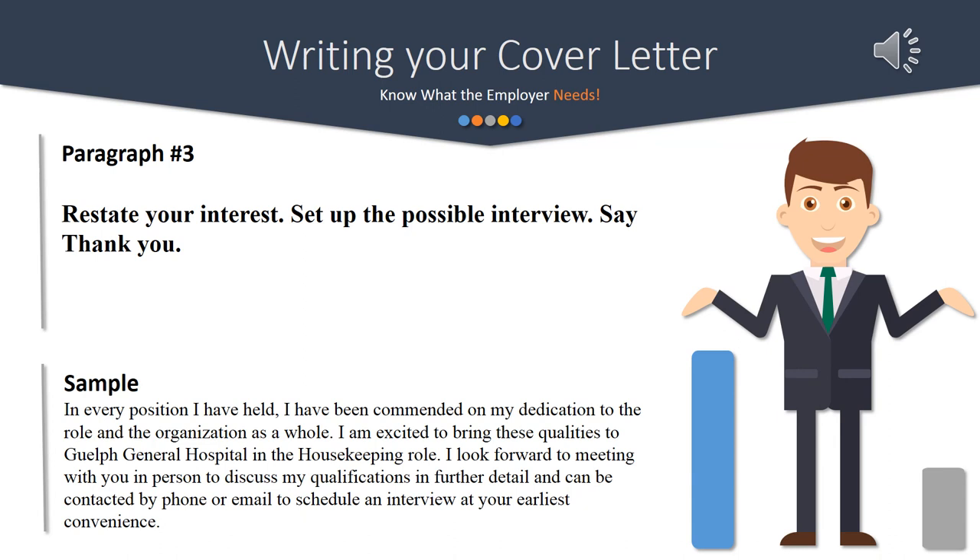Finish off the cover letter by coming back to the role you're applying to and the fact that you're interested in that position and that company. Do not ask the employer to contact you if they're interested. Instead, frame it in a manner that you will be meeting with them, so it leads them to contacting you. This is not seen as pushy or bold, but rather shows that you're confident in yourself and what you have to offer.